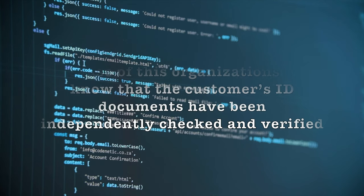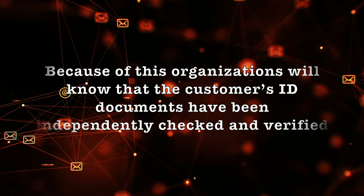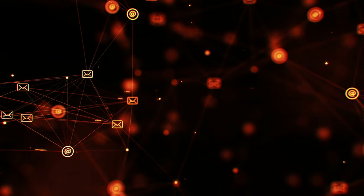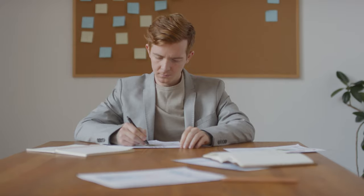Because of this, organizations will know that the customer's ID documents have been independently checked and verified. They won't need to carry out their own KYC checks, reducing administrative burdens and costs. This will also minimize duplication of error, as the data stored on blockchain is irreversible, providing a single source of truth.